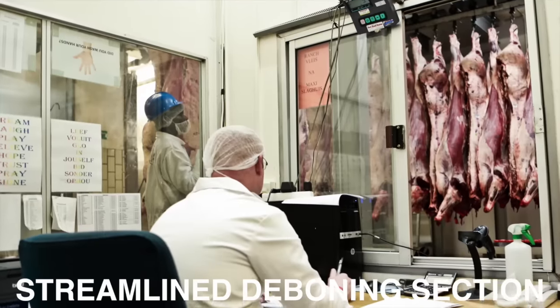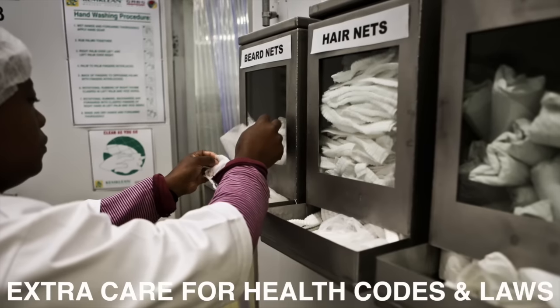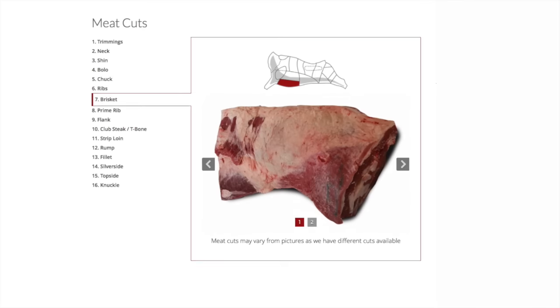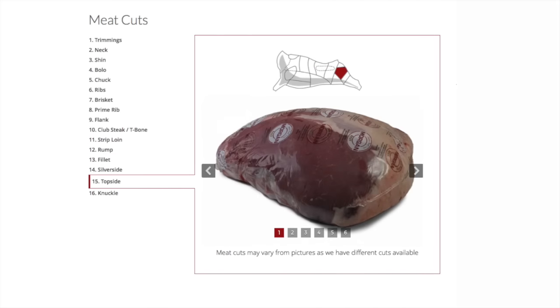Morgan Abattoir's deboning section is streamlined and operates according to all the health codes and regulatory laws governing this type of industry. The carcasses are cut down into quarters, which are broken down into different primal cuts and trimmed from any excess fat, bone or extra cut by the deboning section.